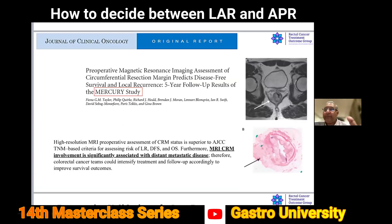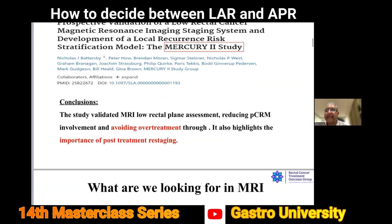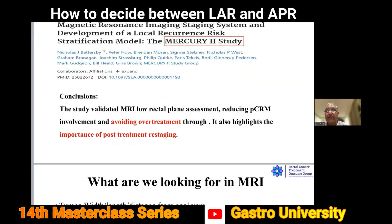The importance of MRI was very clearly demonstrated by the Mercury trial conducted by Zena Brown in England, which showed that circumferential resection margin (CRM) involvement is significantly associated with not only local failure but metastatic disease. Mercury 2 showed that by accurately staging the disease you avoid overtreatment. Restaging post-treatment is very important, and MRI is the investigation of choice.